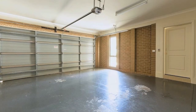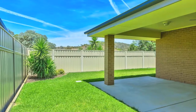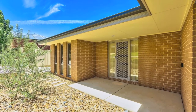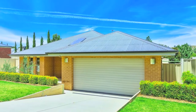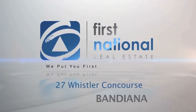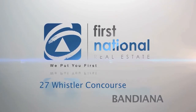A double garage along with double gate-side access allows for plenty of storage space, and high fences provide maximum security and privacy. In a desirable location along a house-proud street, this property won't be on the market long.